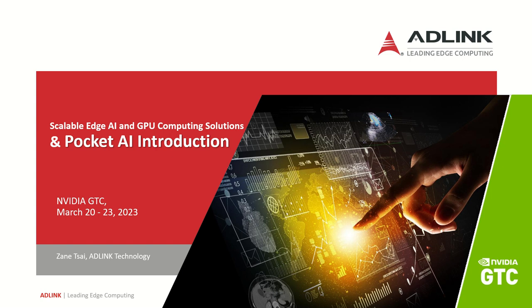Hello, everyone. Welcome to my session. I'm Zain Tsai from ADLink Technology. Today, I'm going to share with you solutions for scalable HGI and GPU computing, as well as a new innovative productivity product named Pocket AI.